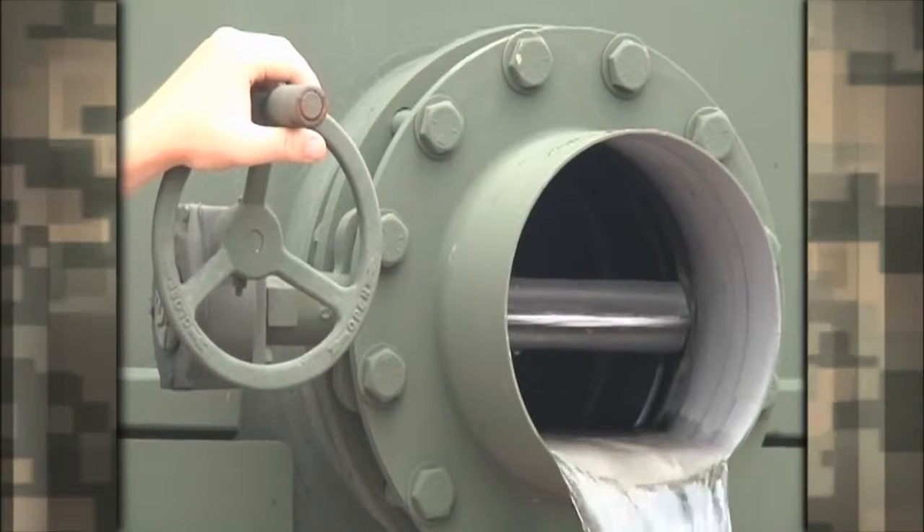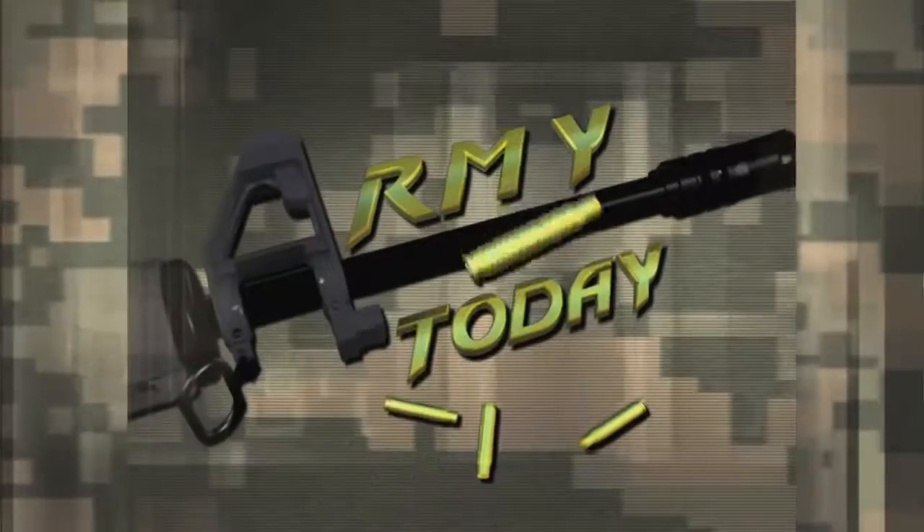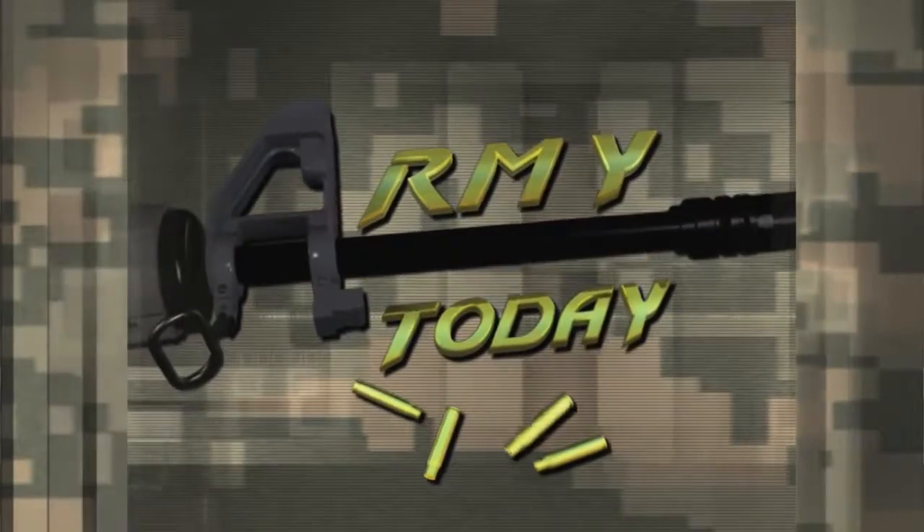Reporting from Forsyth, Georgia, I'm Army Captain Anthony Buchanan. For more stories that make America's Army, visit the U.S. Army on YouTube. That's the Army Today from Soldiers Radio and Television.